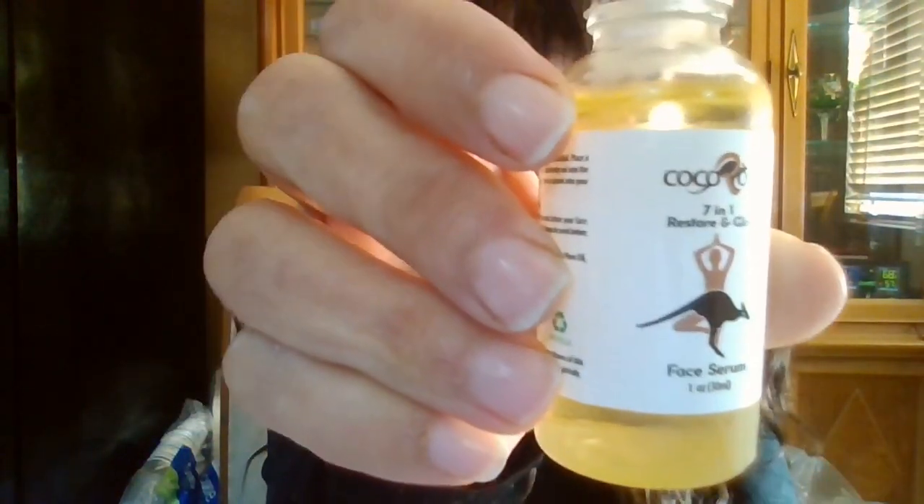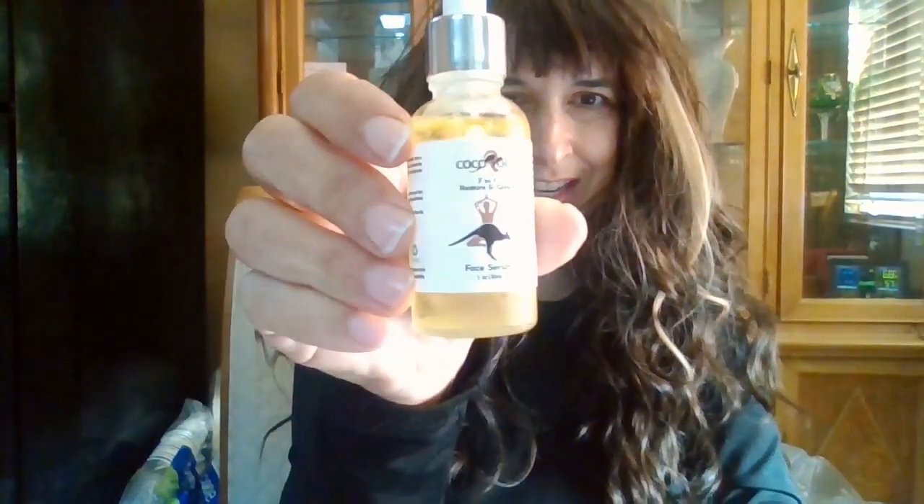Good morning. I just woke up and I want to share with you my new routine. I've been doing it for about a week now. I've been using this Coco Rue Face Serum. I love it. I use it every single morning when I wake up and I'll show you what I do with it.